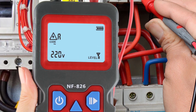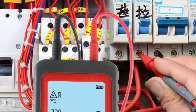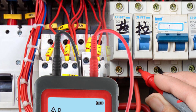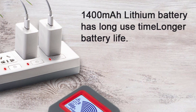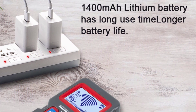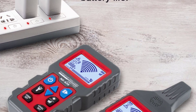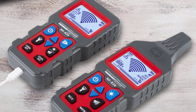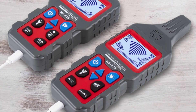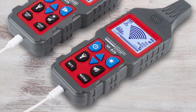The NF826 is incredibly user-friendly, even for those who are not experienced in cable tracking. The interface is straightforward, featuring a clear LCD screen that displays relevant information such as the cable type, signal strength, and battery status. The buttons are well-placed and responsive, ensuring seamless navigation and operation. Additionally, the device comes with a comprehensive user manual that offers step-by-step instructions and troubleshooting tips, making it easy to get started.